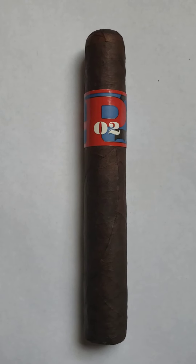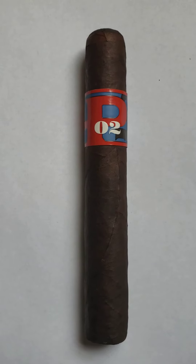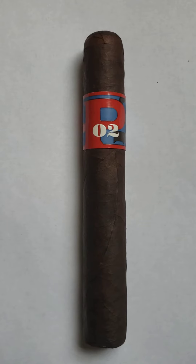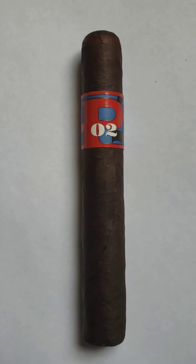As you transition into the second third, the chocolate is going to become very rich, almost like a mocha. You're still going to have earth, leather, and the wood will become more subtle and you're going to notice a subtle pepper kicking in.